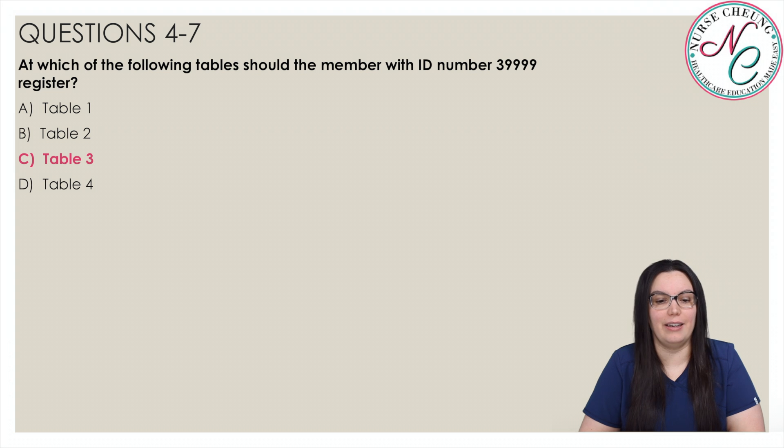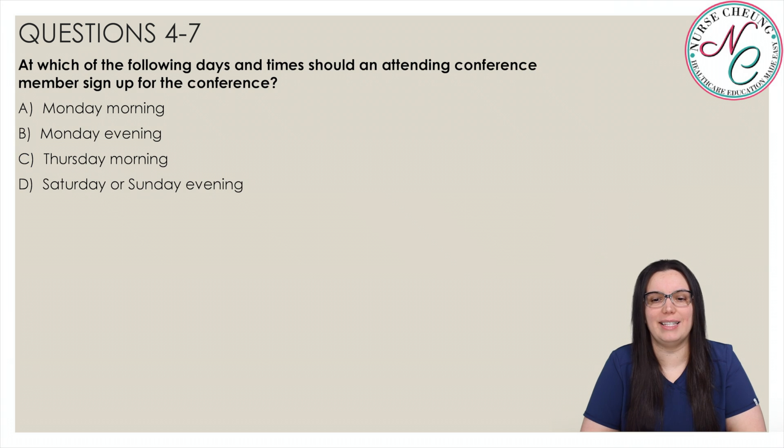At which of the following days and times should an attending conference member sign up for the conference? Is it A, Monday morning; B, Monday evening; C, Thursday morning; or D, Saturday or Sunday evening? The correct answer is A. The instructions specifically mention 8:30 a.m. to 10:30 a.m. on Monday morning as the designated conference sign-up time. While other times and days are mentioned, they are not the designated sign-up time for the conference.